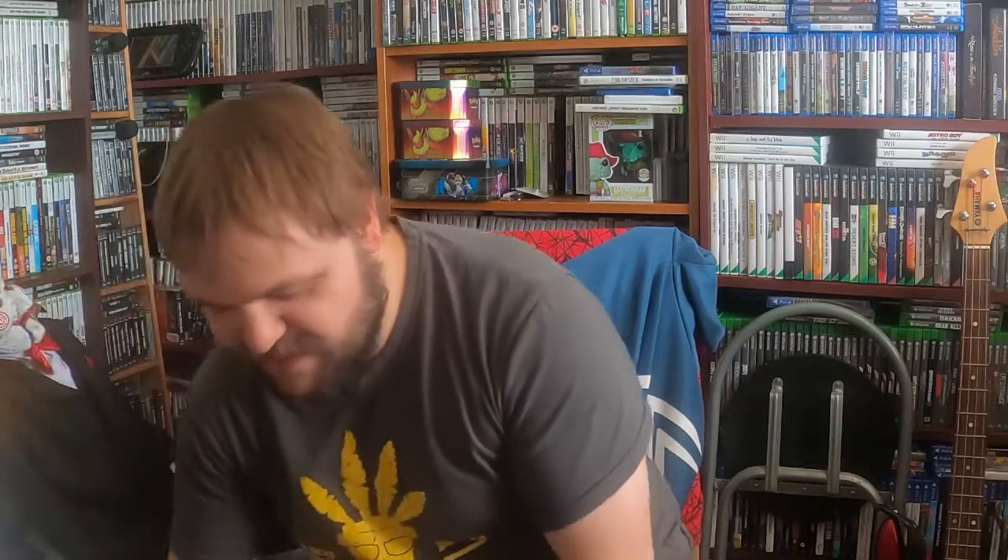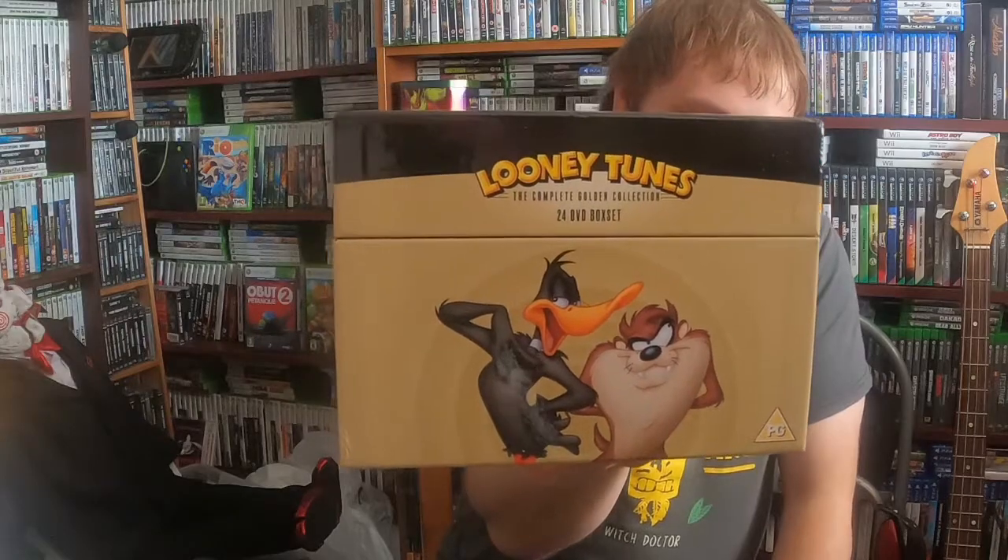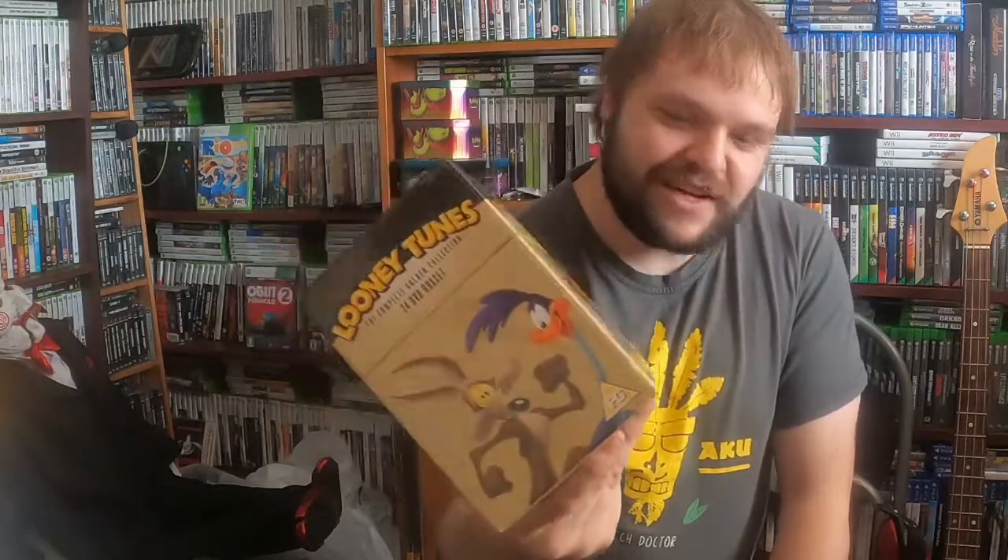This one's not horror or anything, but it was from the same shop and it was really cheap, so it was pretty awesome. It's the Looney Tunes Complete Golden Collection DVD box set — I think it was like 15 quid or something, so you can't go wrong with that.